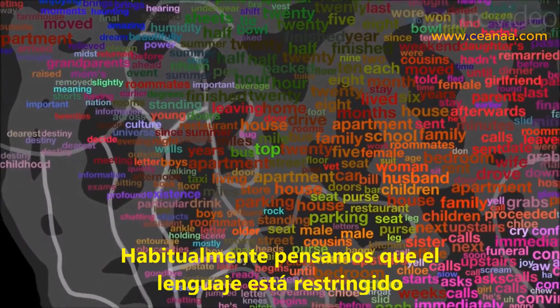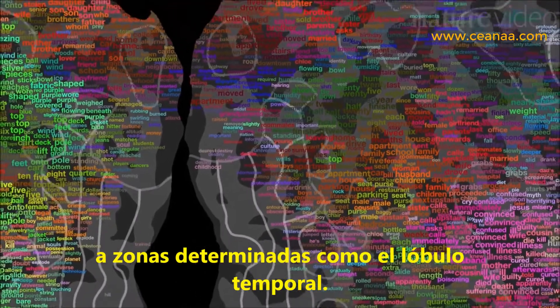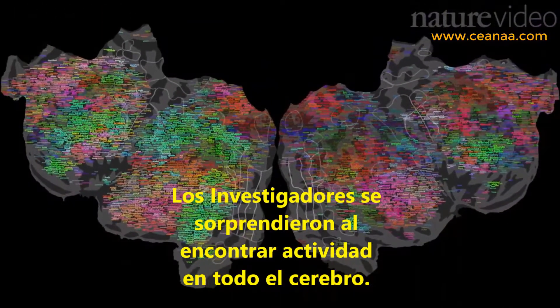We usually think of language as being restricted to certain sections, like the temporal lobe. So researchers were surprised to find activity all across the brain and in both hemispheres.